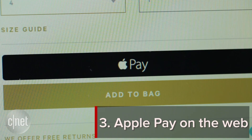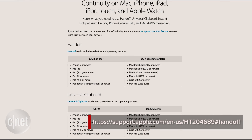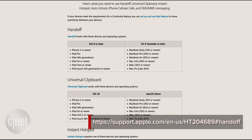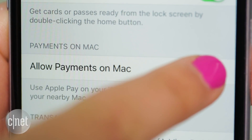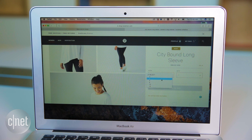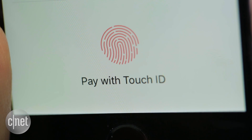Also new in Safari is Apple Pay on the web. You'll need a Mac capable of handoff — you can find the full list on Apple's website. On your iOS device, go to Settings, Wallet and Apple Pay, then toggle on Allow Payments on Mac. Right now there are only a few websites that have this enabled. Add items to your bag, click the Apple Pay button, and on iOS, authorize the payment with Touch ID.